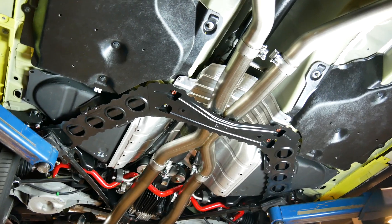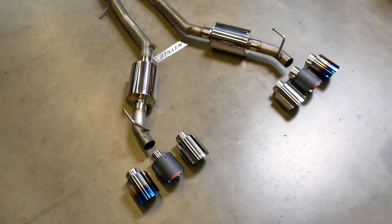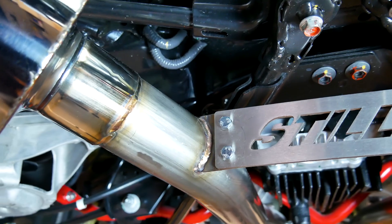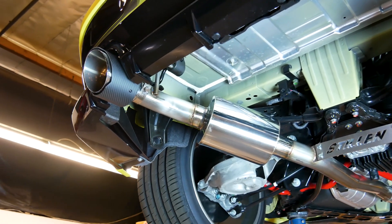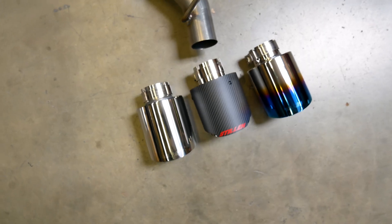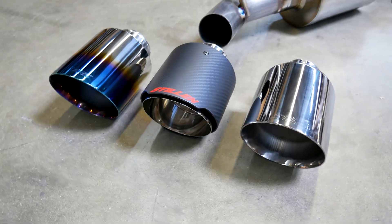We offer our Street Series, which features the mufflers you saw welded in the beginning of this video. We also offer our Competition Series, which does not have any mufflers and is intended to let the twin-turbo V6 VR30 engine be heard. Both configurations are made using 2.5-inch 304 stainless steel and finished with TIG welding.